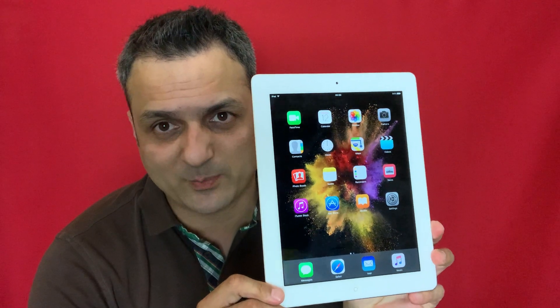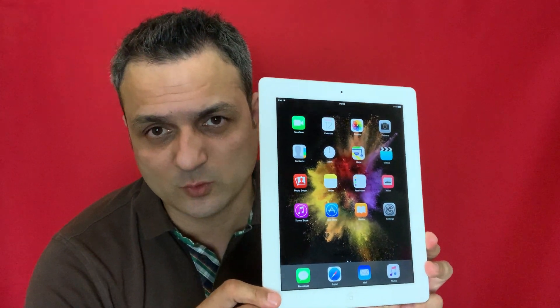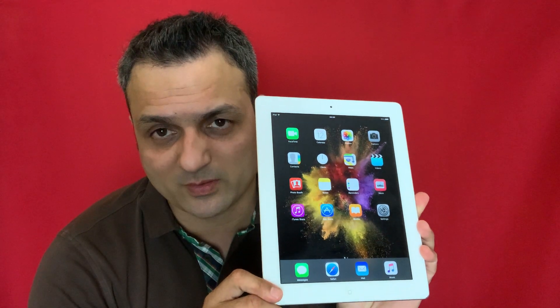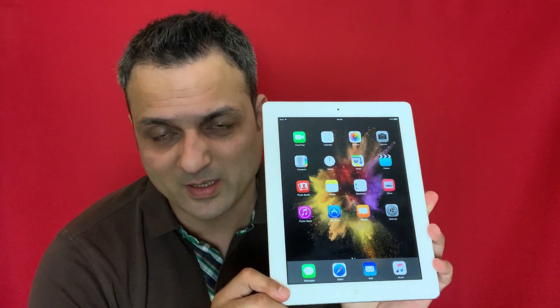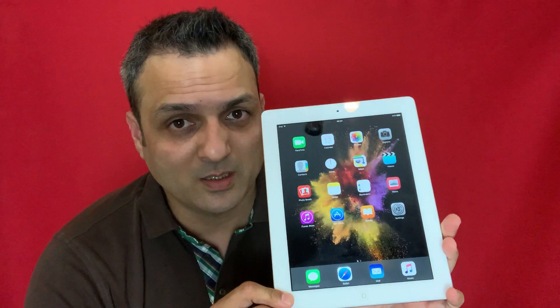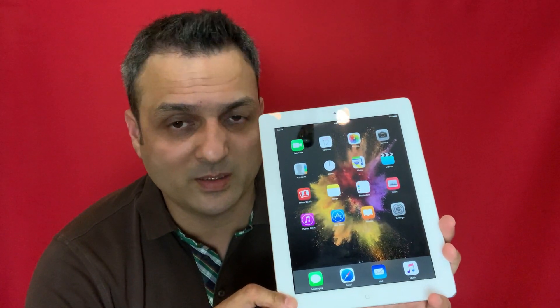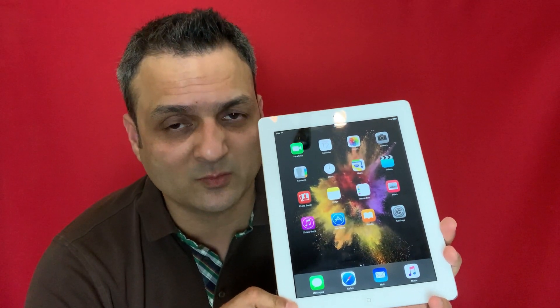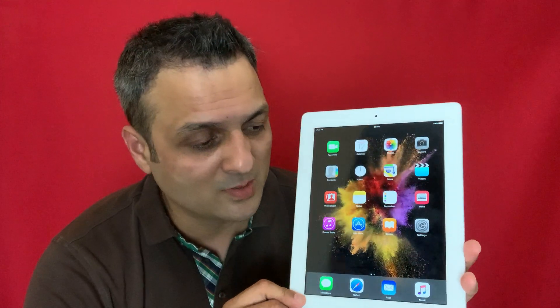Hey, what's up guys, Sam from BSG Tech with another short video. Today we are going to do a short review about Apple's second generation iPad 2, almost nine years in the market. This iPad was one of the first devices to have an IPS display, a 9.7-inch screen size, 512MB of RAM, with three variants available in 16, 32, and 64GB of built-in storage, as well as cellular options.